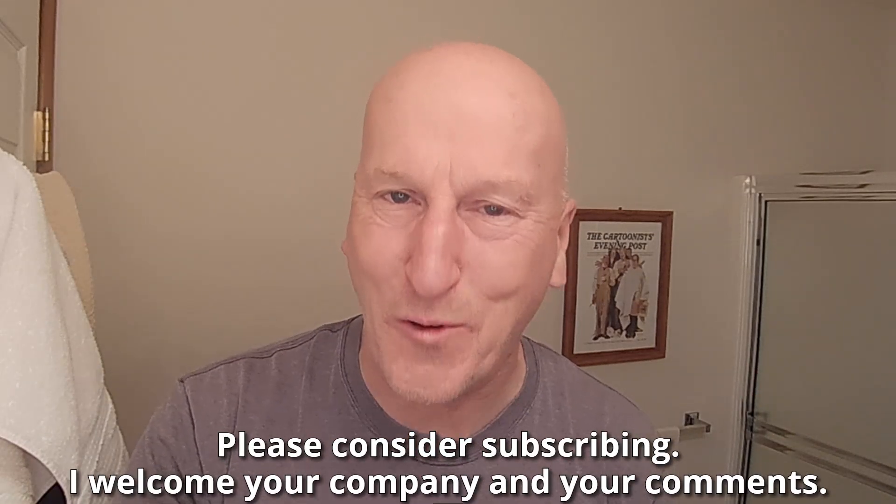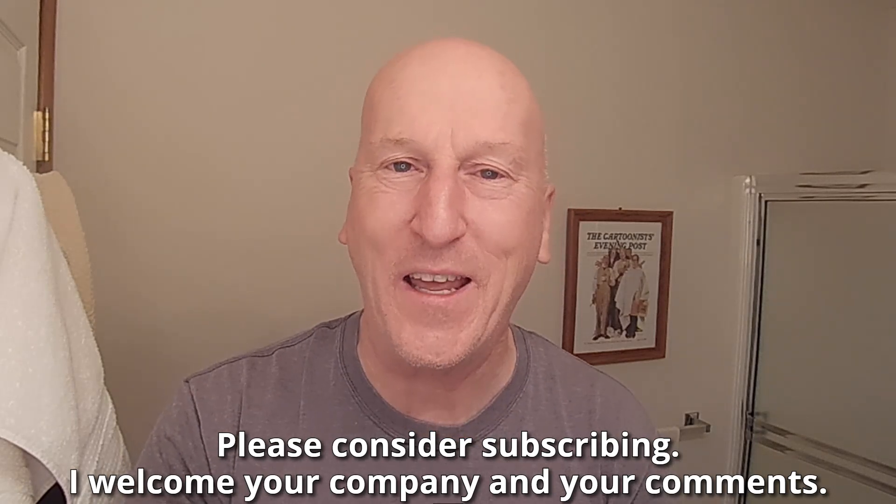Before we get to that — if this is your first visit to the channel, welcome. Make yourself at home. Check out all the other videos, and please consider subscribing. I welcome your company and your comments.